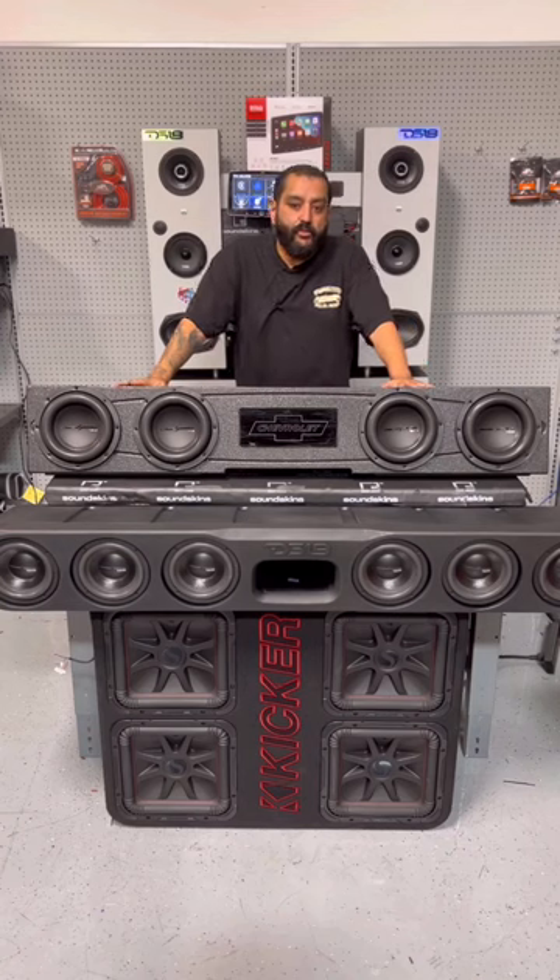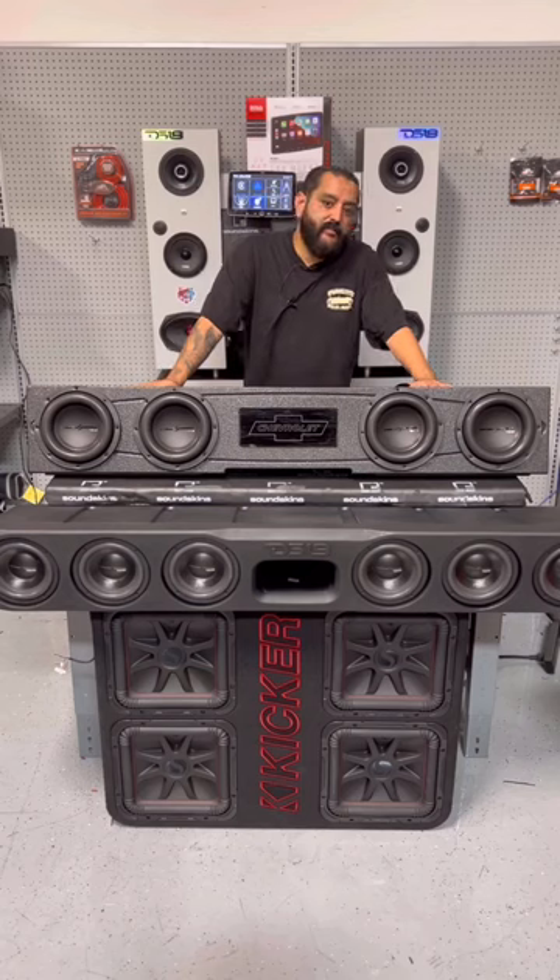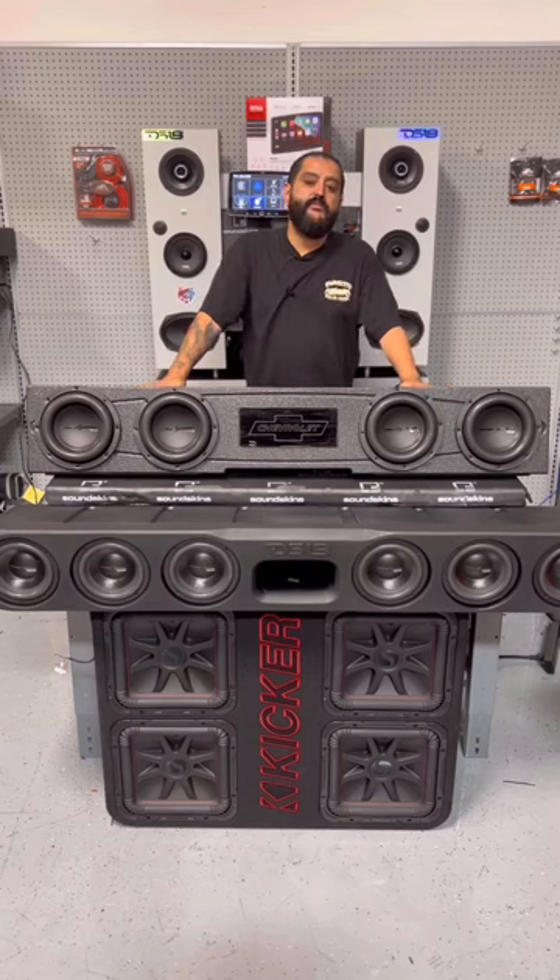This is a 2014 through 2018 GMC box that fits 4 8-inch subwoofers. We got some DS-18 subwoofers in there, so let's go ahead and get into it and see what they sound like.